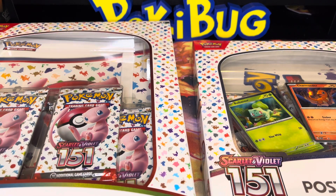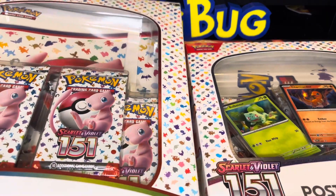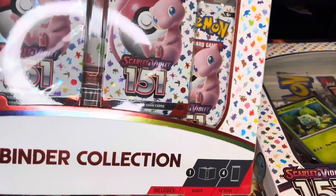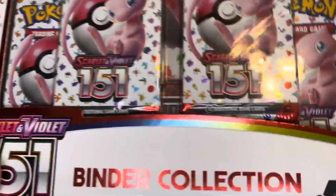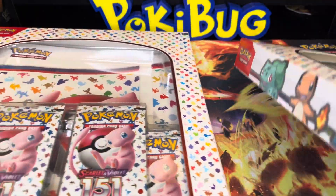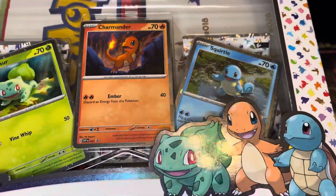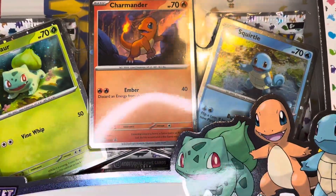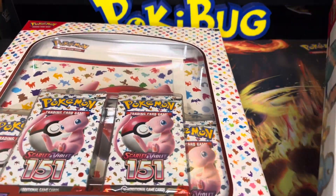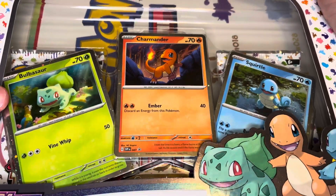What's going on everybody, it's Pokebug and we are back with another video. I finally found some Pokemon Scarlet and Violet 151 — we have the binder collection, which is absolutely cool, and then we also have this poster collection with all three of the starters, which is also really nice to see. I'm super excited to get into both of these products, so let's go ahead and open it up.